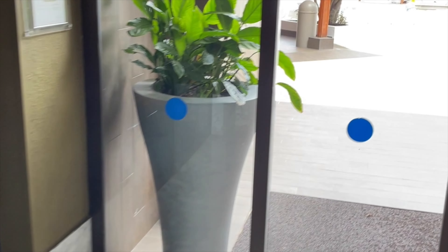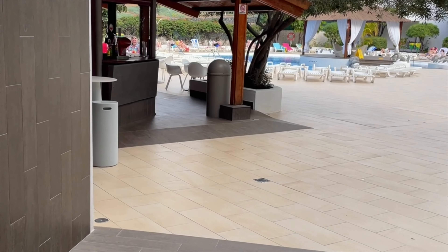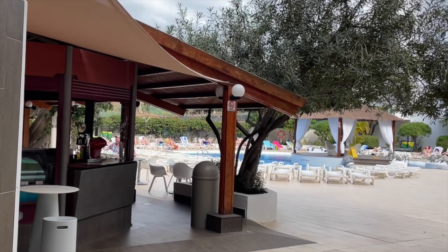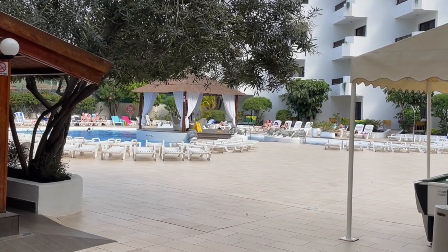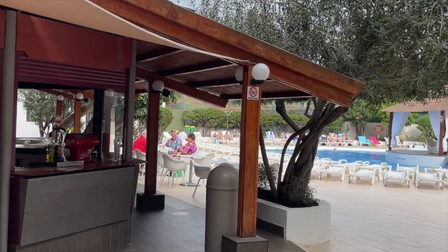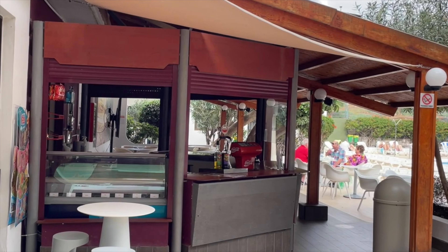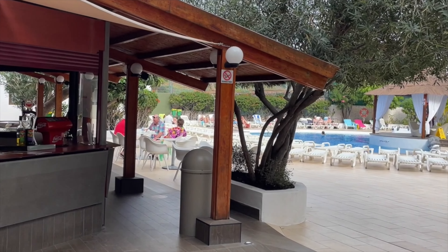Here we are. We'll go through the doors for a quick look. Do you see the pool over there? Pool bar — everything you could wish for. Some nice seating in the middle over there.